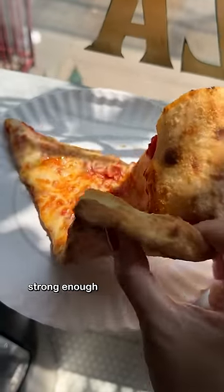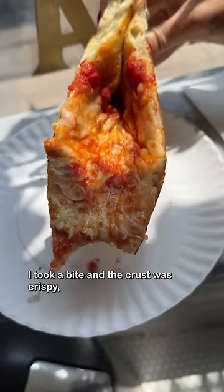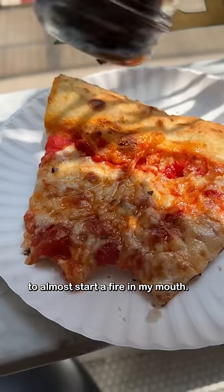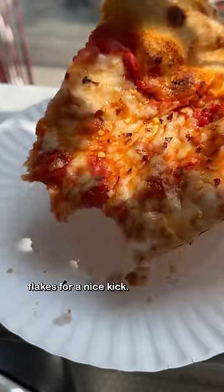The paper plate almost wasn't strong enough to hold the weight of this thing. After securing good gripage on the slice, I took a bite and the crust was crispy, the cheese melty, and the tomato sauce hot enough to almost start a fire in my mouth. Solid pizza slice for $3.50. Just added some red pepper flakes for a nice kick.